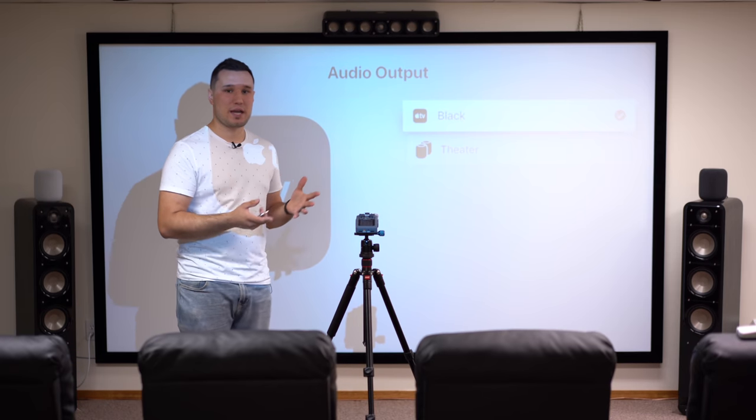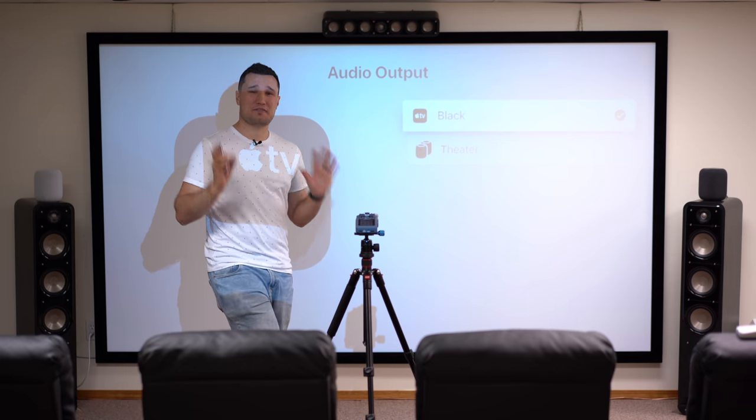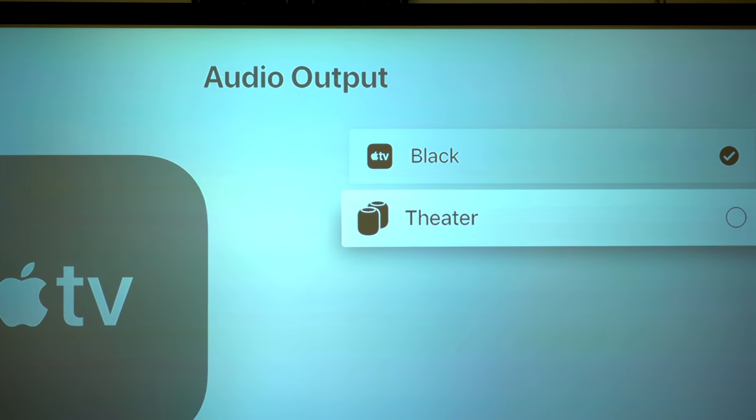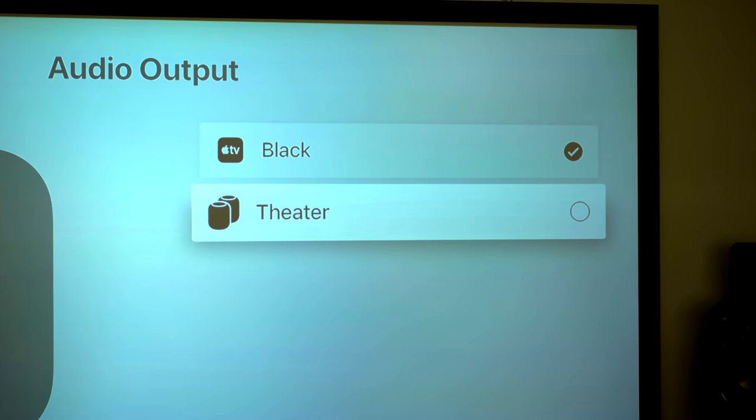As soon as I plugged in my stereo paired HomePods — which are easy to pair in the Home app — they actually showed up on the Apple TV 4K automatically, making this process very easy compared to an actual home theater system. In the audio output settings they showed up as 'Theater,' which I labeled as the Theater Room HomePods.